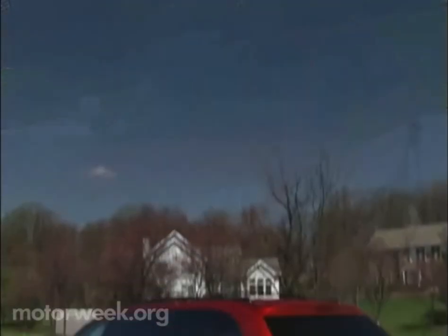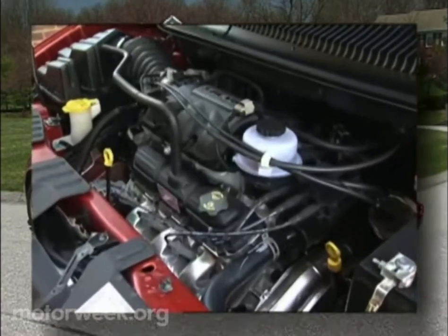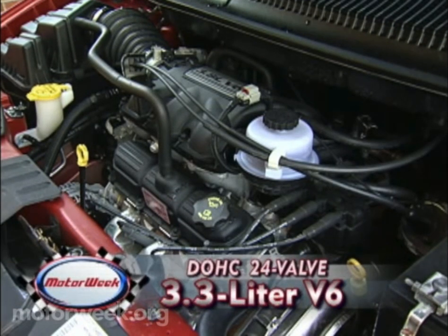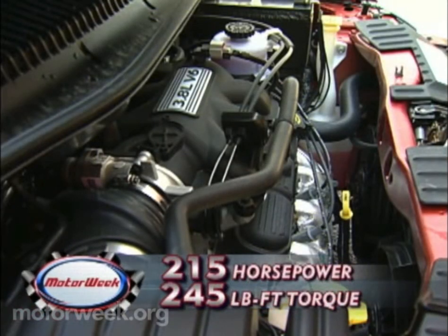With so much invested in stow-and-go, it will be a couple more years before Grand Caravan sheet metal is overhauled. Powertrains are familiar too. The base Grand Caravan SE comes with a 3.3-liter V6 and our test SXT with the top-of-the-line 3.8-liter overhead cam V6, delivering 215 horsepower and 245 pound-feet of torque through a column-shift 4-speed automatic transmission.